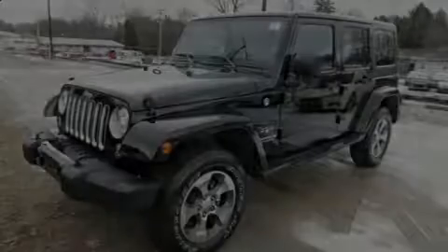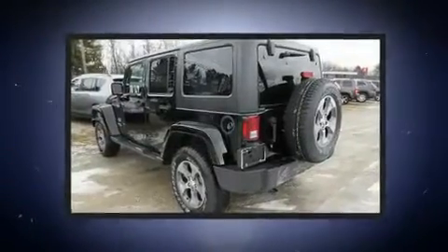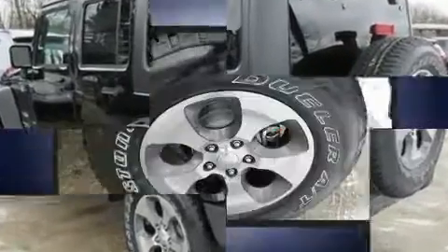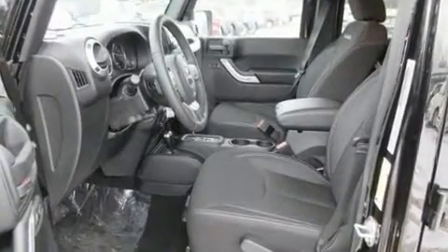Sensibility and practicality define the 2017 Jeep Wrangler Unlimited. A 3.6-liter V6 engine pairs with a sophisticated 5-speed automatic transmission, and for added security, Dynamic Stability Control supplements the drivetrain. Four-wheel drive allows you to go places you've only imagined.